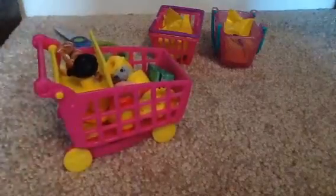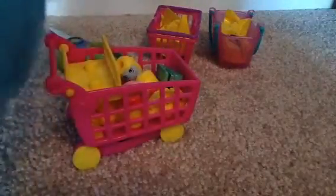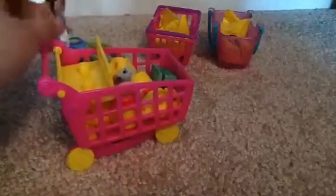Going exploring. Hey, look kids! Here are two blind baskets with Shopkins inside. Cool! One season two and one season three. Cool! Let's open them.